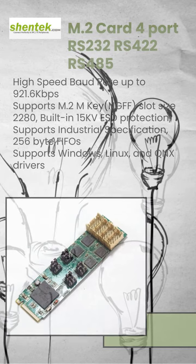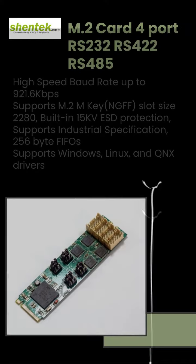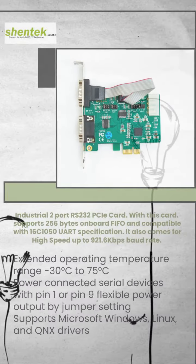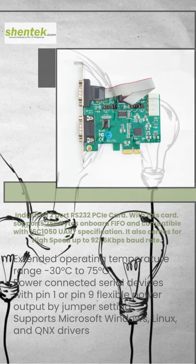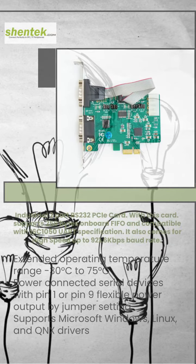It comes with industrial level quality and is produced in Taiwan. Features power RS-232 2-port with jumper-selectable 5V or 12V power output for pin 1 or pin 9 to LP4 power connector from PC power supply.